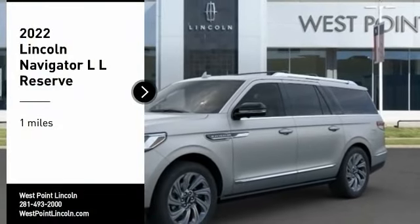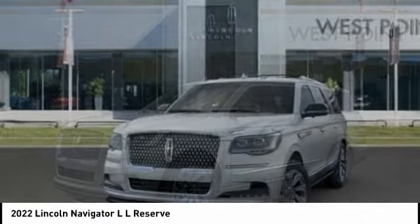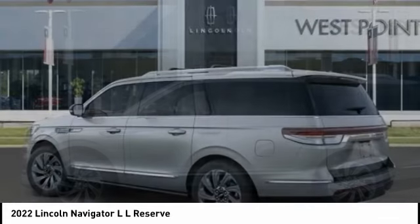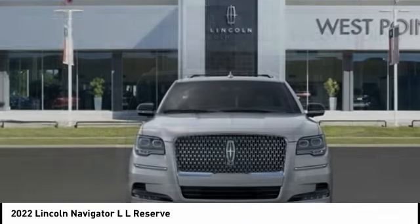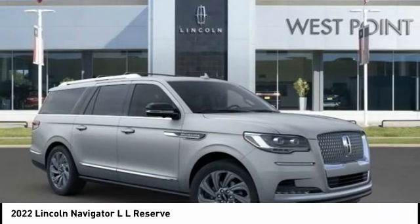Make a great choice today with the 2022 Navigator L. The Lincoln Navigator L comes in either an RWD or AWD option. This large luxury SUV offers a longer wheelbase than the standard Navigator. With the extra length, carrying a large group in extreme comfort or loads of cargo is no problem at all.